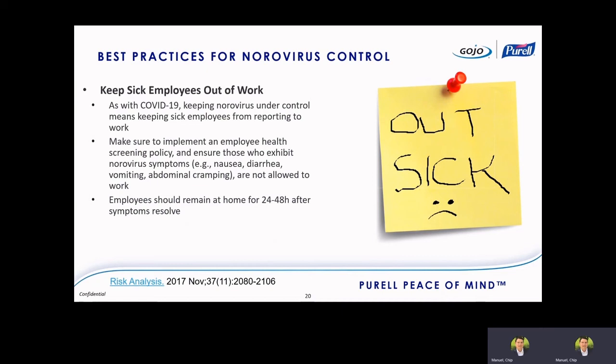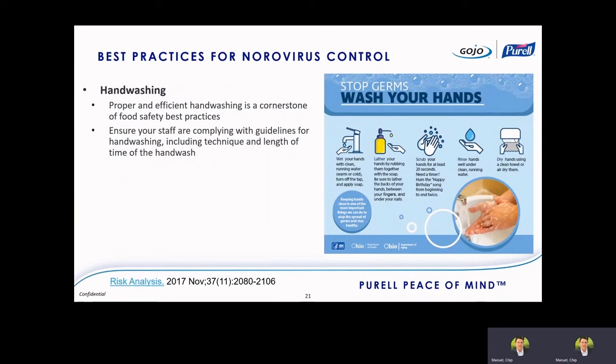Implement a health screening policy and make sure any symptoms are caught — nausea, diarrhea, vomiting, and abdominal cramping are classic norovirus symptoms. Any employee with these symptoms should not be allowed to work and should remain at home for 24 to 48 hours after symptoms are resolved. Always check with your jurisdiction or local health ordinance for their specific recommendations. Proper handwashing is a cornerstone of food safety best practices and is a great way to control norovirus — ensure staff are complying with guidelines for handwashing, including technique and length of time.